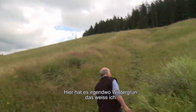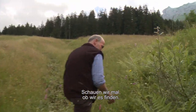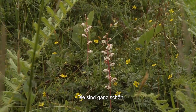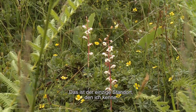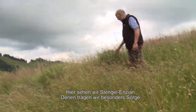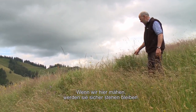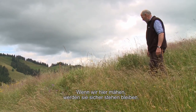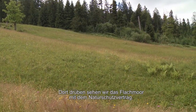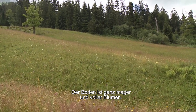Hier an diesem Ort hat es Wintergrün – das weiss ich genau. Und hier sehen wir die Stengel-Enziane. Zu diesen haben wir wahnsinnig grosse Sorge. Wenn wir hier mähen, bleiben diese Stöcke ganz sicher stehen. Dort ist das Flachmoor mit dem Naturschutzvertrag – wir sehen hier so viel Mager, so viele Blümlein.